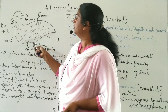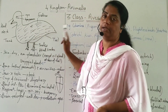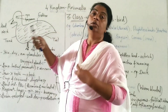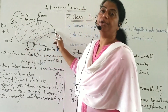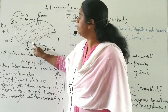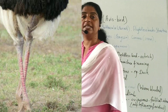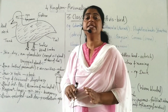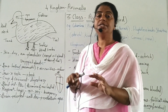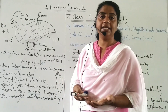The body is divided into four parts: head, neck, trunk, and tail. Forelimbs are modified into wings; only hind limbs are present, and hind limbs are covered by scales. The skin is thin, dry, and non-glandular.